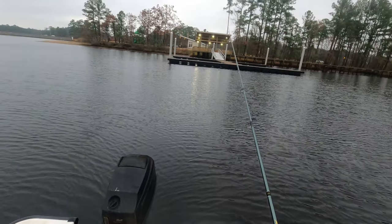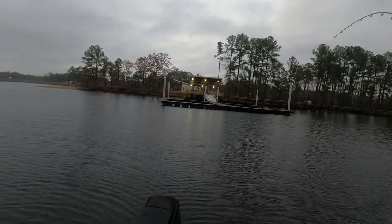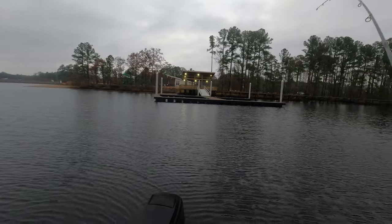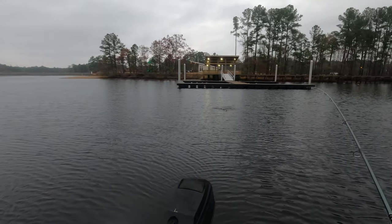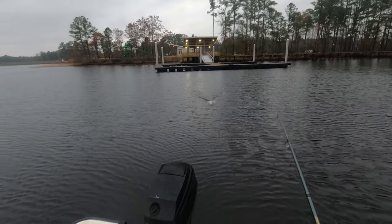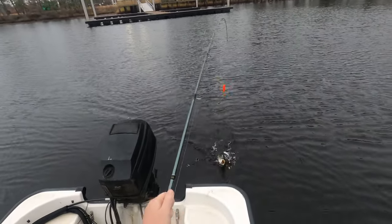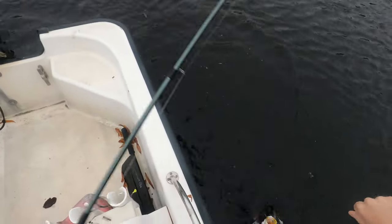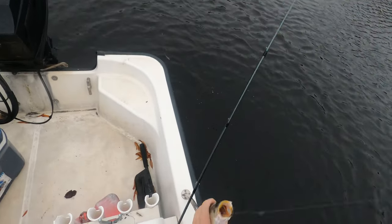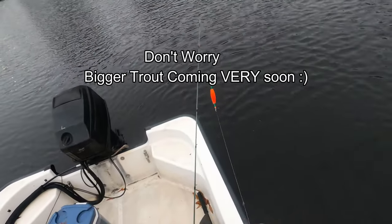Quick release, see ya! This bobber's going up, down, up, down — let's see if there's anything there. Oh yeah, that might be a little bit bigger fish than the last one. Certainly a little bit bigger, just kept kicking my mullet off. Yeah, about 17 inches — still kind of a little guy, not that big trout that we're looking for.